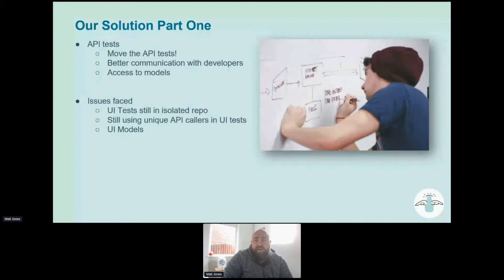Our solution was to initially move the API tests into the repo where the microservices were being kept. This meant we'd have much more oversight of what was happening in that microservice at any time. If a new endpoint was being created, we were able to discuss with the developer what the body would look like, what the responses would be, and even look at the code itself. It meant better communication, and developers were keen to get involved and say what it should do.